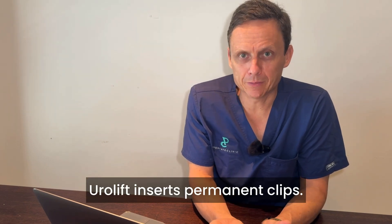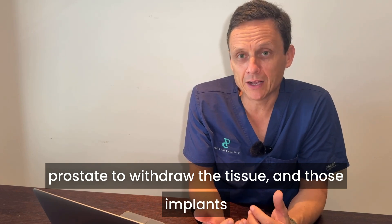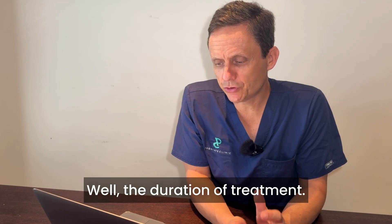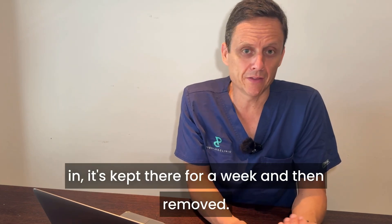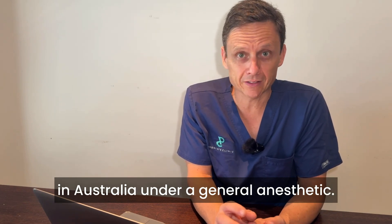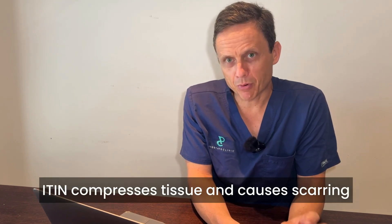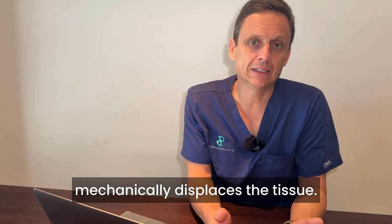Urolift inserts permanent clips. These permanent staples are inserted into the prostate to withdraw the tissue, and those implants become integrated into the prostate tissue and stay there longer term. The key difference in duration of treatment: with iTind, the implant is put in, kept there for a week, then removed — there is no permanent implant. With Urolift, men are treated under a general anesthetic, the clips are put in place, the majority of men can go home on the same day, they don't require a catheter, and they can expect immediate improvement. iTind compresses tissue and causes scarring without a permanent implant, whilst Urolift mechanically displaces the tissue.